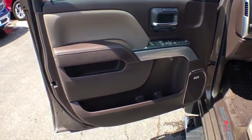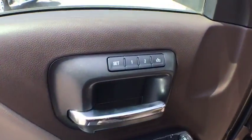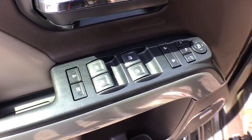One owner. Four-wheel disc brakes. Heated and cooled front seats. Universal garage door opener. Center armrest. Power windows. Fog lights. Security system. Electronic stability control.